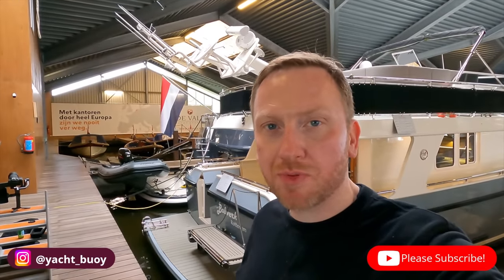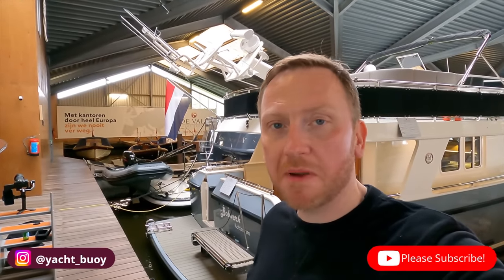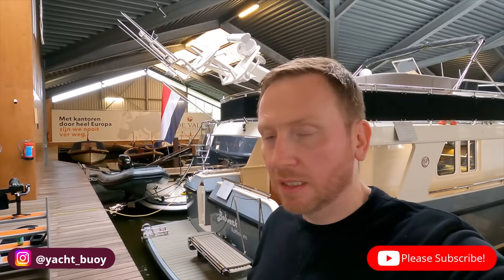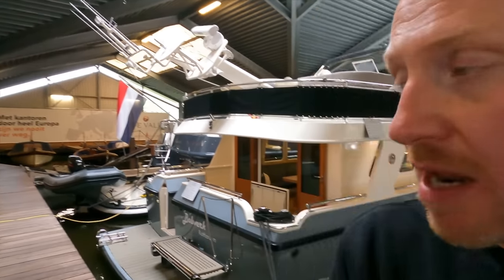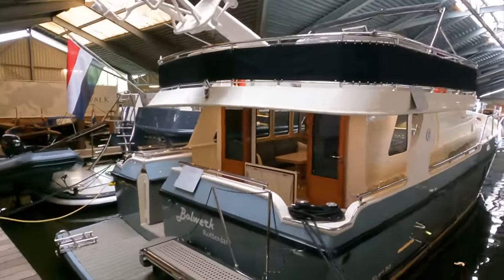Now the main video is finished, I just want to show you around this Privateer Trawler 50 and highlight some of my favorite parts. I've loved Privateer trawlers for a while now, so it's a real treat to get on board this one. I'd like to say a massive thank you to Devort Yacht Brokers for allowing me access to this boat.